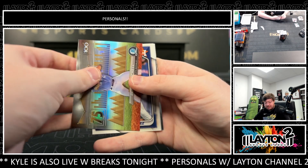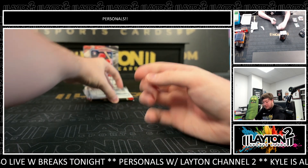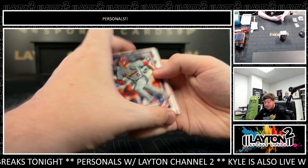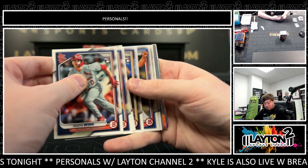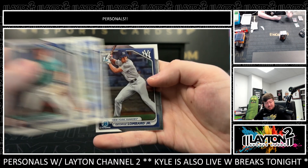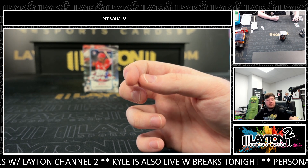Blake Mitchell on the inserts. There's a Matt Shaw Power Up. Lombard and Valdez — that'll do it for the Bowman blaster.